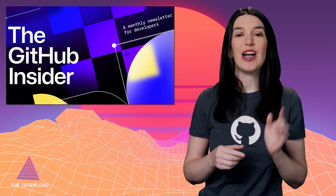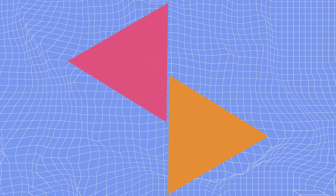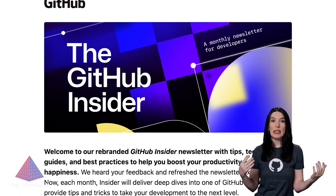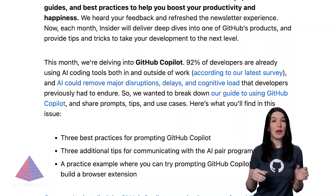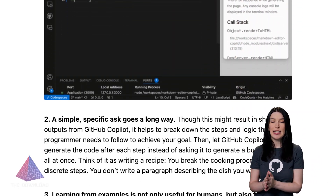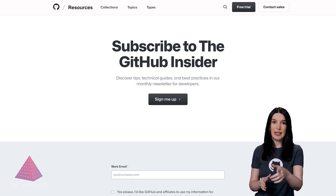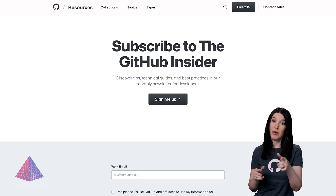First up, we recently relaunched our GitHub Insider Newsletter for developers and it is awesome. This is a monthly newsletter and it'll now give readers an inside look at one of our products, plus provide tips, technical guides, and best practices. The first edition went live a couple of days ago and it's really terrific. I've got a link in the show notes in the description if you want to sign up.